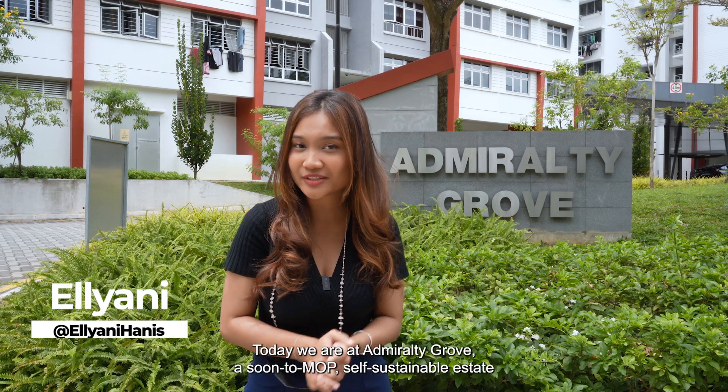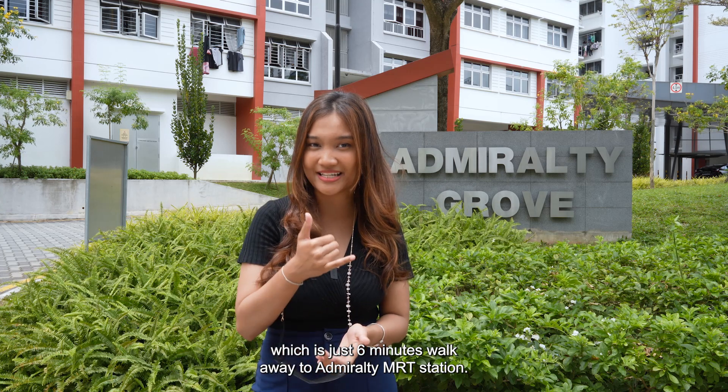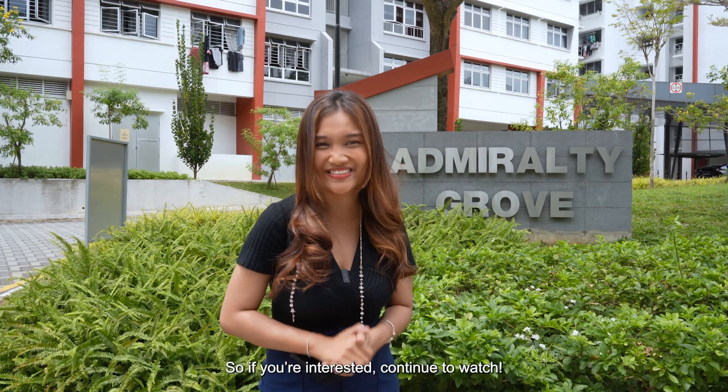Good morning guys. Today we are at Admiralty Grove, a soon-to-MOP self-sustainable estate which is just six minutes walk away to Admiralty MRT station. So if you're interested, continue to watch.